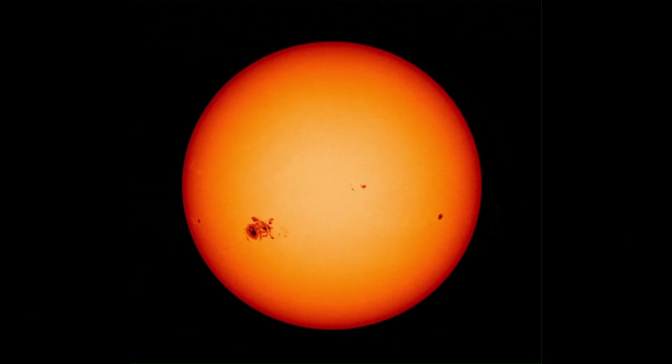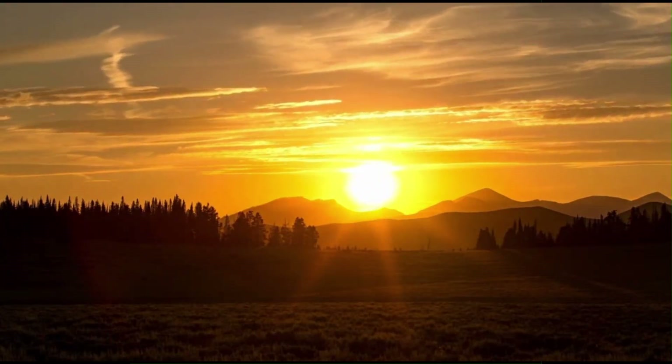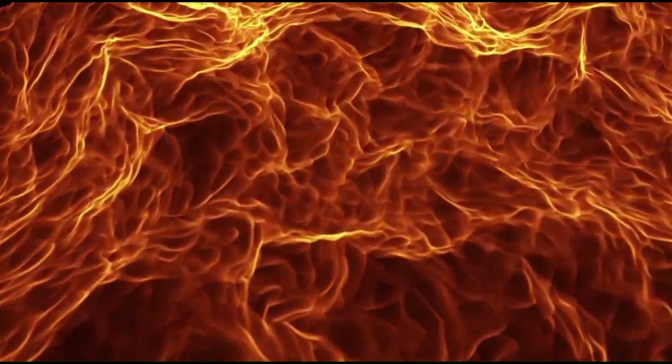Interestingly, the deepest image of the sun taken from Earth reveals its smooth surface during sunrise or sunset, which corresponds to the photosphere. Overall, by studying the sun's layers, we gain insight into the complex processes occurring within it.